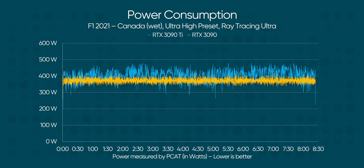Whatever. Moving on to power: we ran five laps of F1 2021 as a typical gaming load, and we saw a power draw spike as high as 480 watts.